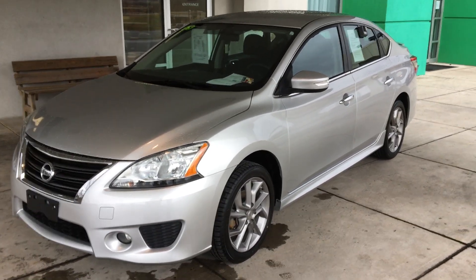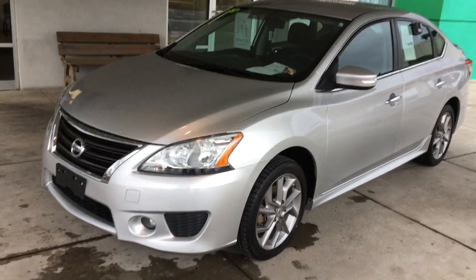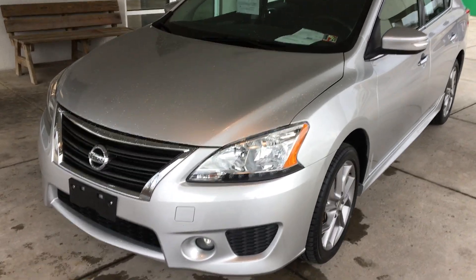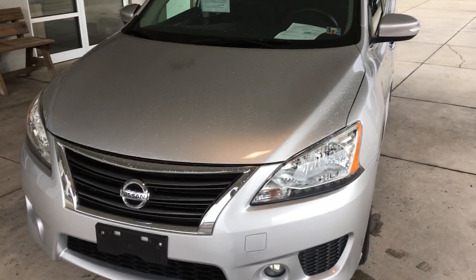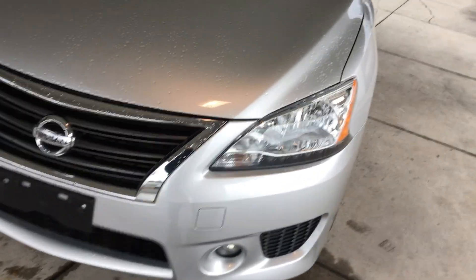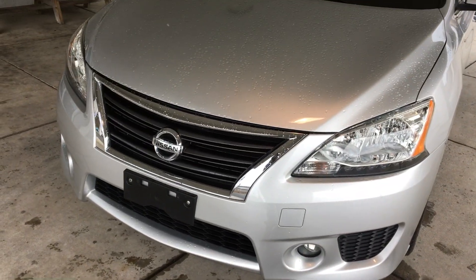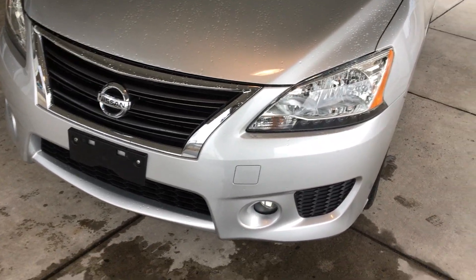Here's a 2015 Nissan Sentra SR, 47,000 miles, one owner with a clean Carfax, and silver. Really nice vehicle. The folks drove up here and traded this vehicle into us — the original owner. Kept it in excellent shape. The SR model gives you a lot of nice sporty features and amenities. Quickly go over some of the highlights of this vehicle.